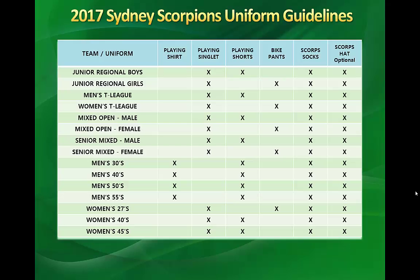Some guidelines here in regards to Scorpions uniforms — this is also on our store so you can refer to it there. It's important to note that the only teams that actually use playing shirts are the men's 30s, men's 40s, men's 50s, and men's 55s. All other teams are using playing singlets.